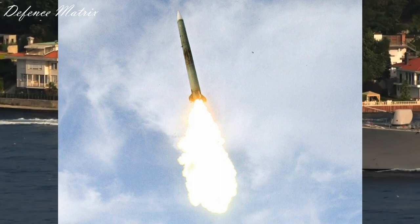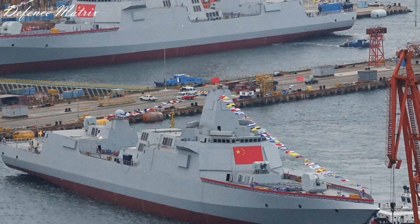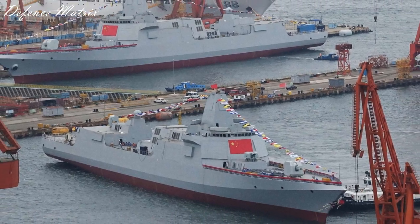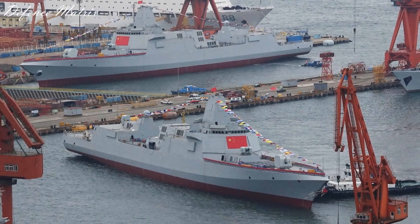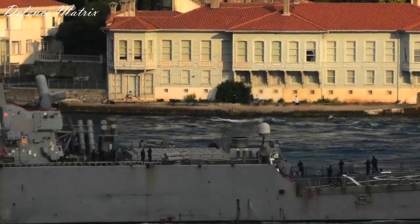China अपनी HHQ-9 missile को Type 055 destroyer में use करता है जो 27 km से पहले target को engage नहीं कर सकती, जिसके लिए उसे एक short-range surface-to-air missile अलग से carry करना पड़ता है। साथ ही America और China के destroyers anti-ballistic missile shield का part हैं, इसलिए वो anti-ballistic missiles carry करते हैं। Indian Navy के destroyers का वो purpose नहीं है।